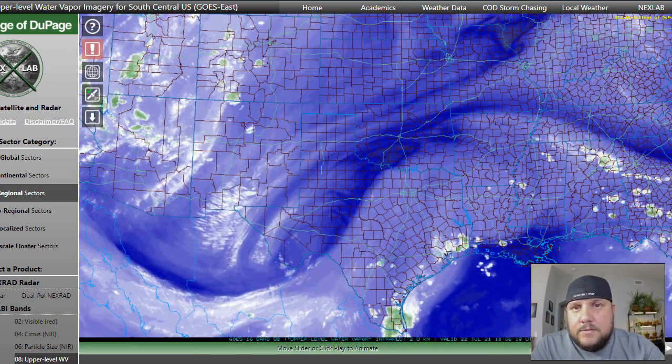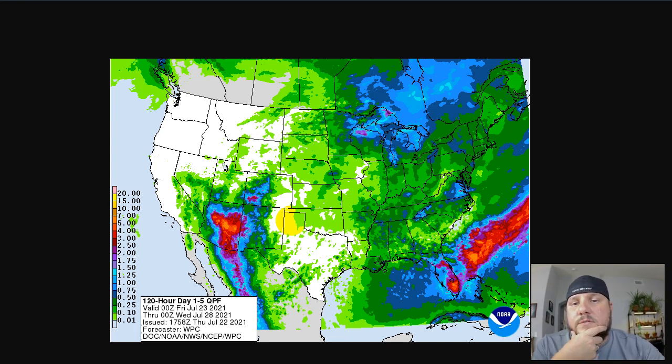Looking at the quantitative precipitation forecast from the Climate Prediction Center for the next five days, you can see that Arizona has a giant blotch over it. This is the potential — not guaranteed — potential rainfall for the next five days. There are some areas that might get up to five inches of rain, which is fairly significant for that time frame. I'm not trying to hype this up too much, as a lot of these models are just predictions and they're not always 100% accurate.